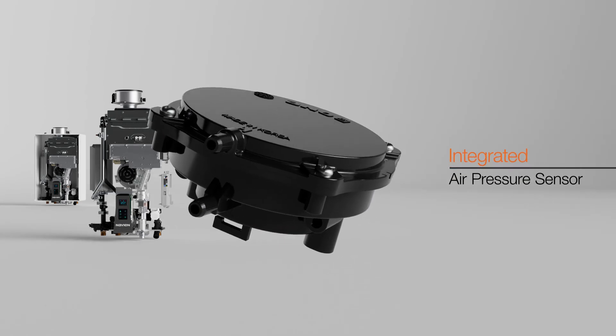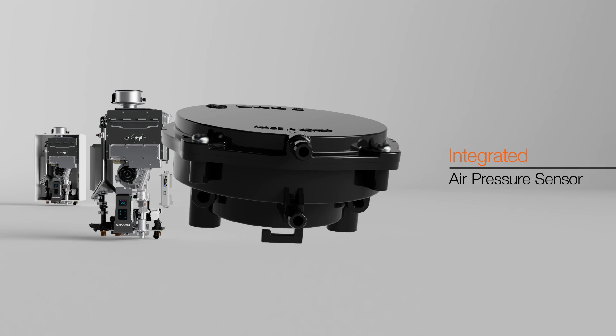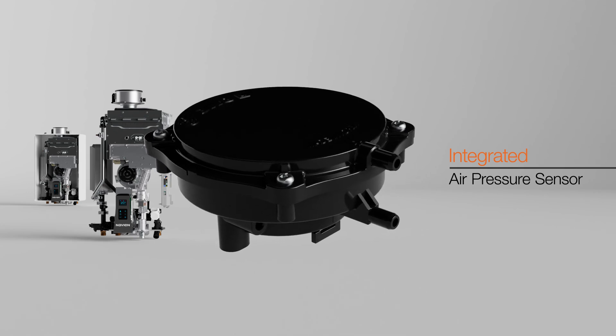An integrated air pressure sensor ensures consistent DHW output by monitoring and maintaining the air-gas pressure ratio during operation, preventing issues from partial air blockages.